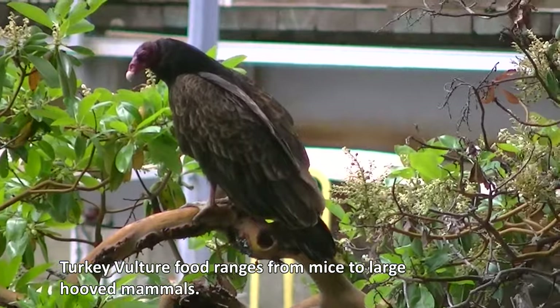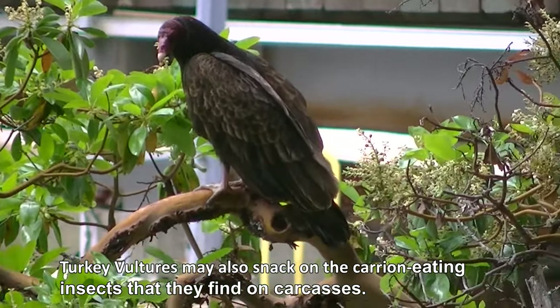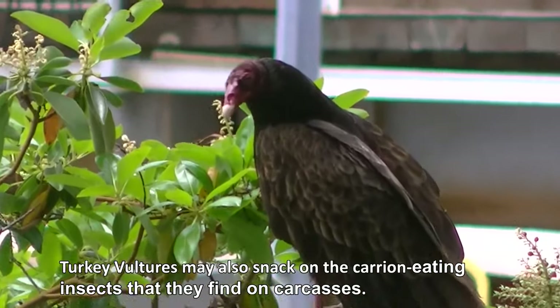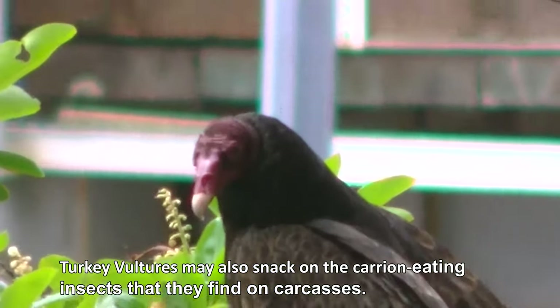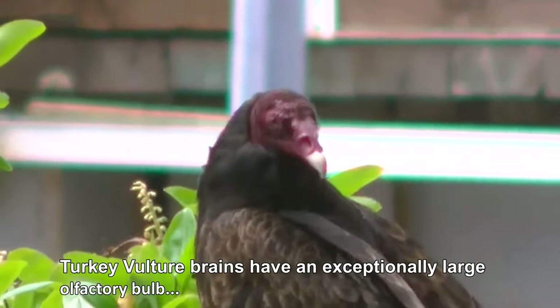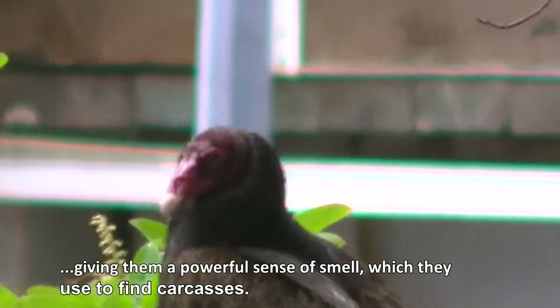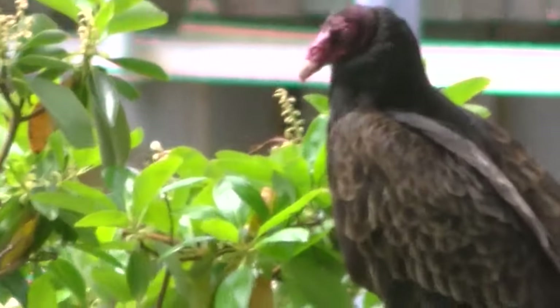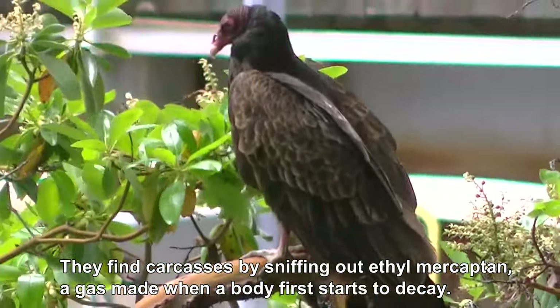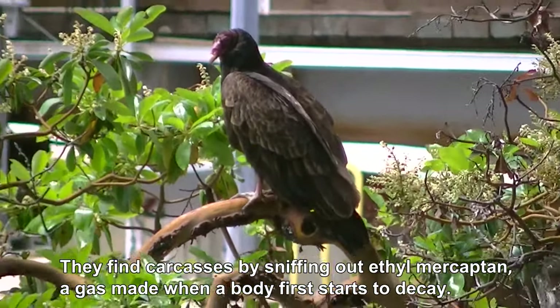Turkey vulture food ranges from mice to large hooved mammals. Turkey vultures may also snack on the carrion-eating insects that they find on carcasses. Turkey vulture brains have an exceptionally large olfactory bulb, giving them a powerful sense of smell, which they use to find carcasses by sniffing out ethyl mercaptan — a gas made when a body first starts to decay.